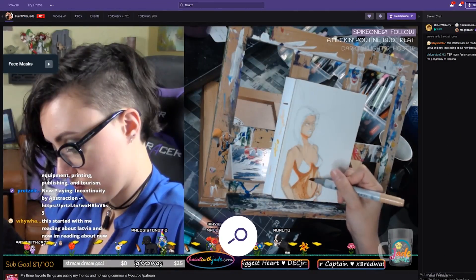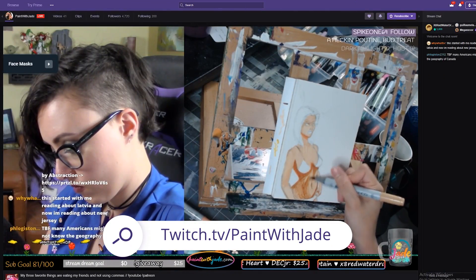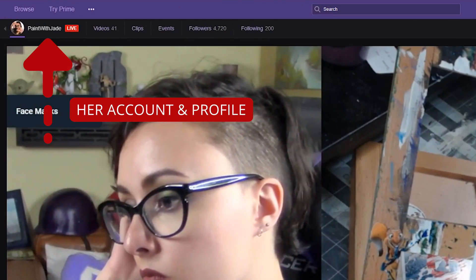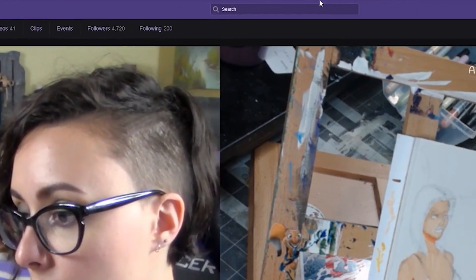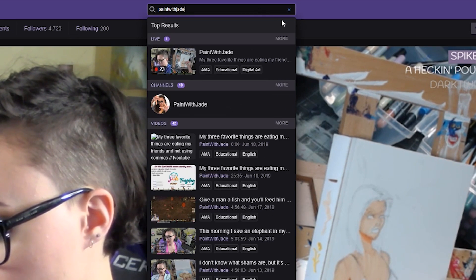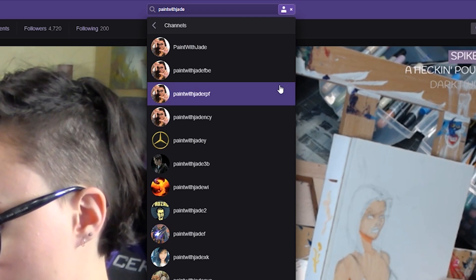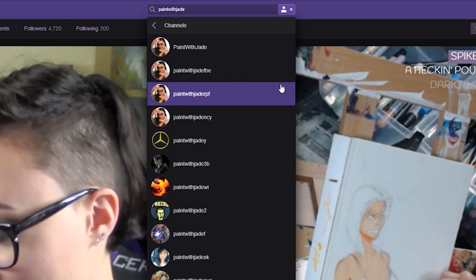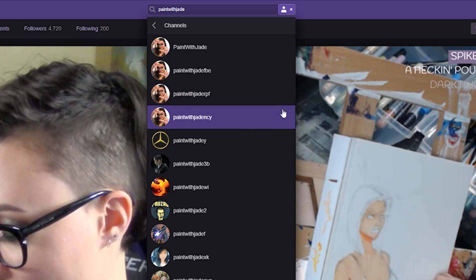You'd be surprised at how many people duplicate accounts trying to be you. Let's take a look at my friend Paint with Jade, who is an awesome creative streamer on Twitch — I recommend checking her out, she's a boatload of fun. I bet she doesn't even know how many people have duplicated her account. If I go to the top bar in her channel and start typing in her name, you'll see it auto-generate similar names, and many of them have ripped her profile picture to use on Twitch.